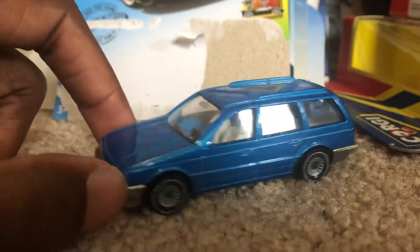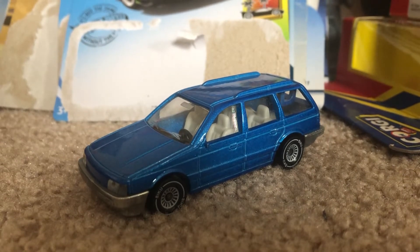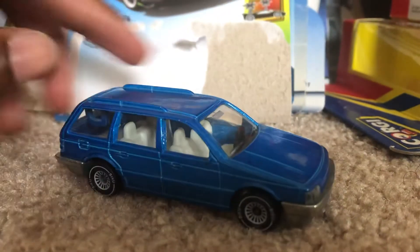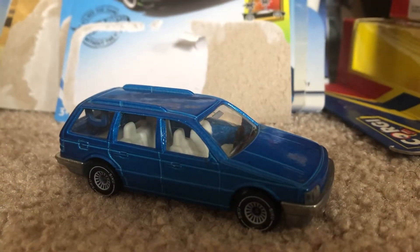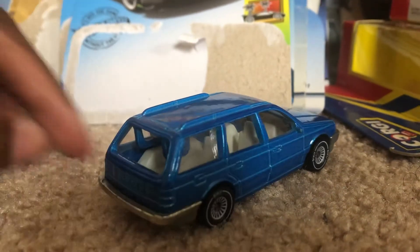This car I actually ordered from eBay, from a seller from Germany. It took only about a week and a few days for it to come, but it's finally here.